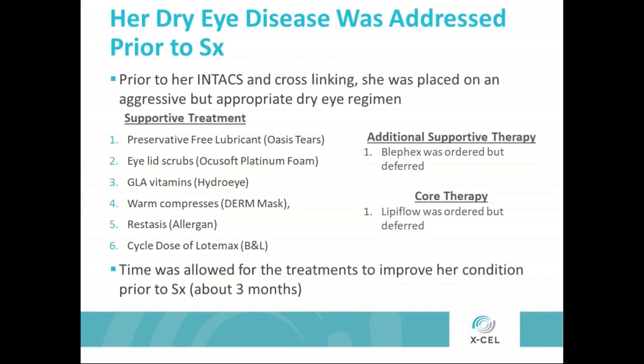We advised her that getting a BlephEx treatment of the eyelids to exfoliate and debride them is always recommended prior to surgery. Also, due to the obstruction of her glands, a LipiFlow treatment was ordered. But she was faced with some pretty significant out-of-pocket expense, as it is with the Intacs and the cross-linking, and she just was not ready to proceed with those. That's her choice. We always recommend what's best and set patients up for the best success, but we also let them know that if they're not ready to do it now, we can always go back to these treatments as we go.